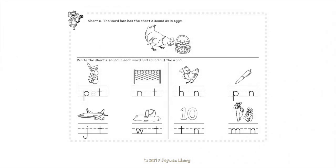Short E. The word hen has the short E sound as in eggs. Write the short E sound in each word and sound out the word: Pet, Net, Jet, Wet, Hen, Pen, Ten.